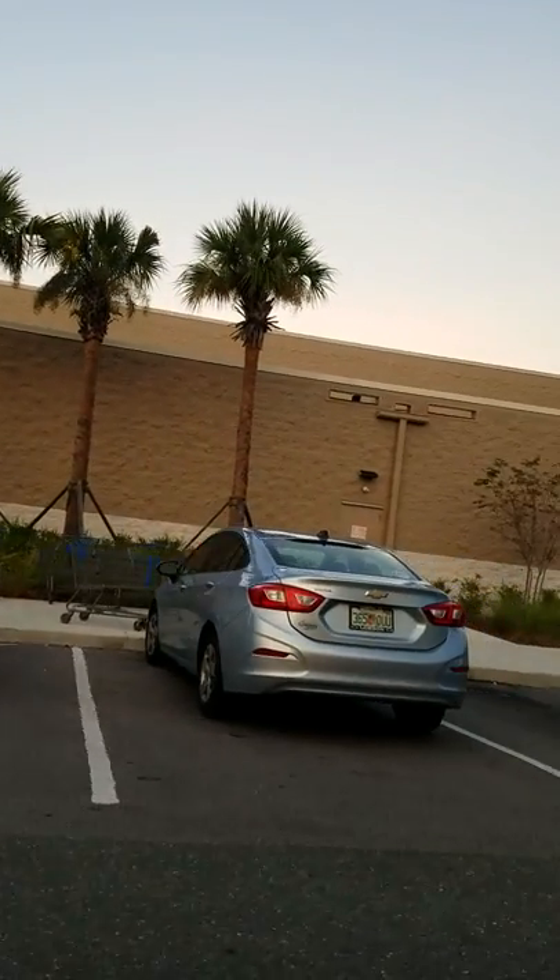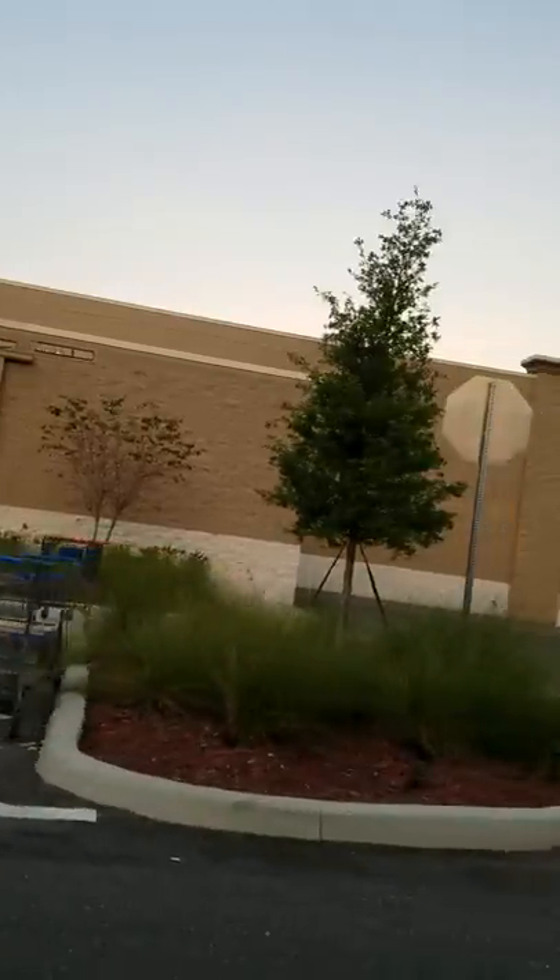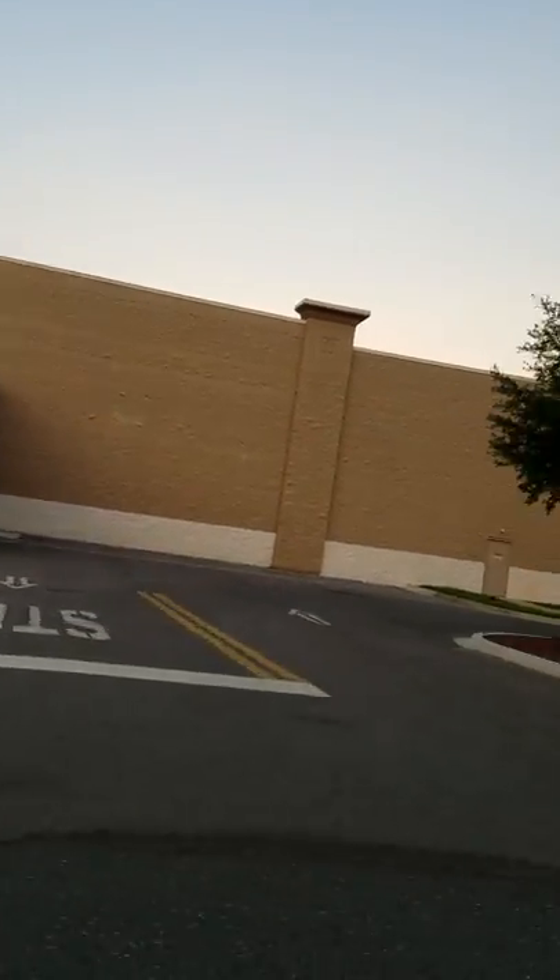Here we are at the Walmart. You can see the portholes — for one day this will be a FEMA camp. It's pretty obvious the way this is designed. It's right by a railroad track.